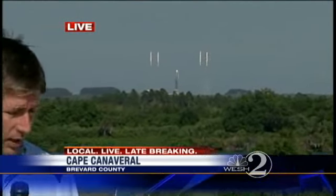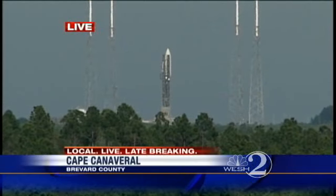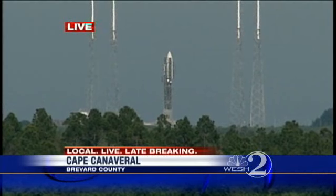The countdown is going smoothly for tonight's launch. Take a look at launch pad 41 — the Atlas V rocket is right there on its launch pad, and this military mini-shuttle is inside the nose cone of the rocket.